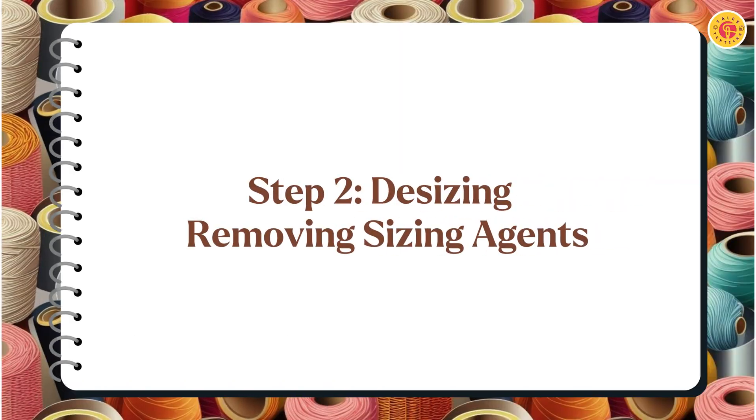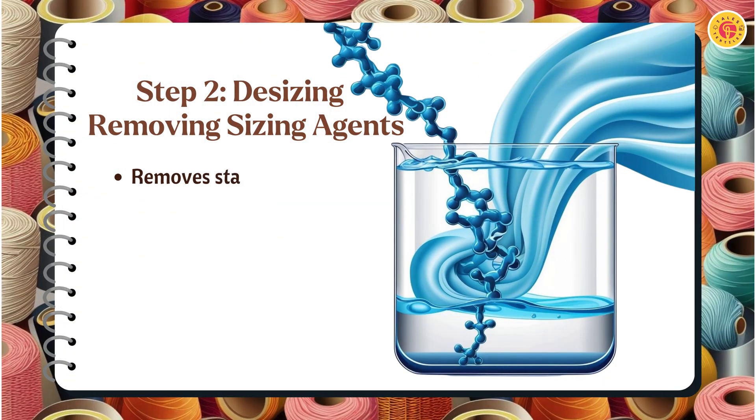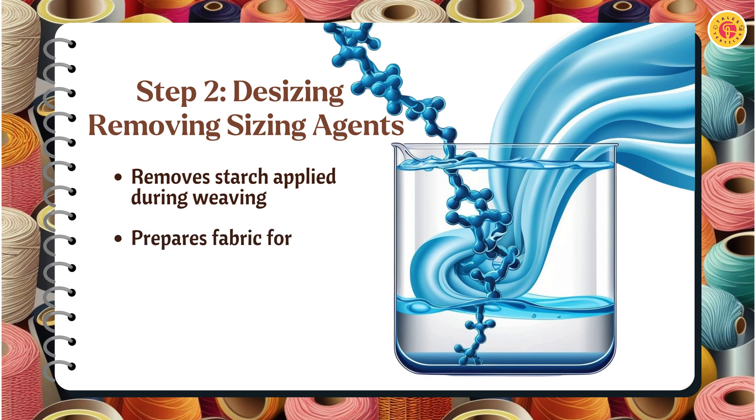Next is desizing, where the starch used in weaving is removed. This ensures the fabric is clean and ready for the next steps. Without desizing, other treatments like scouring and bleaching may be ineffective, leading to poor results.